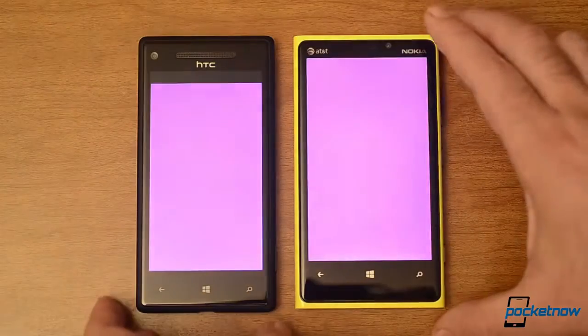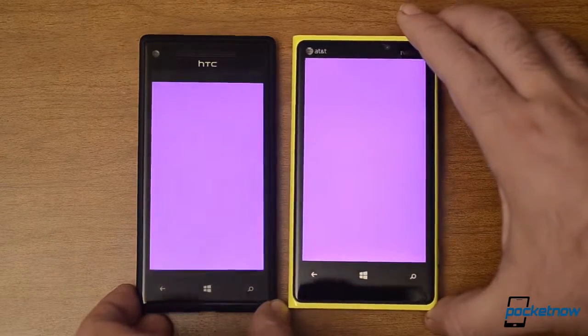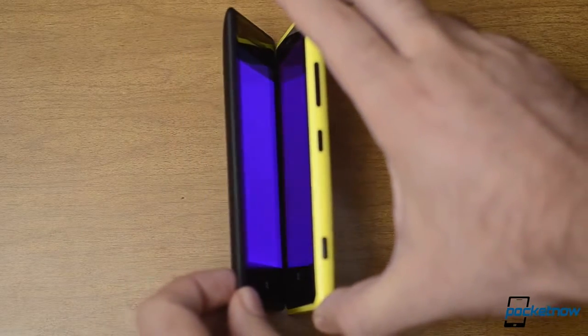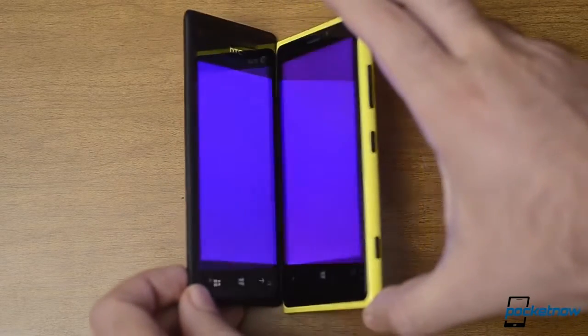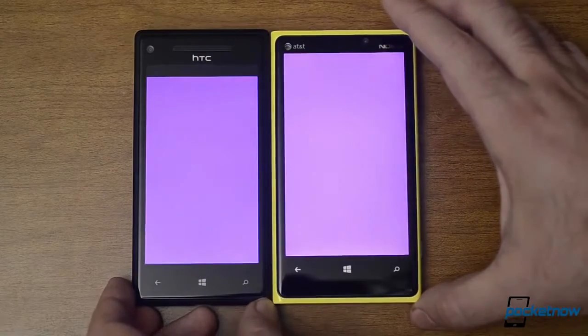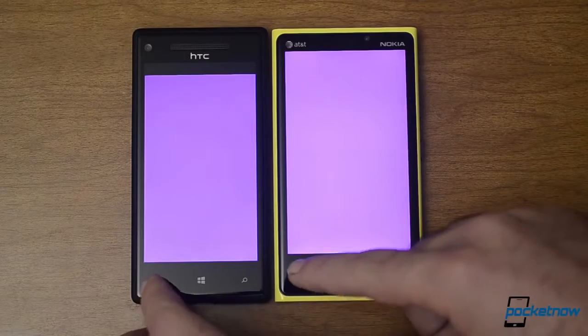Now let's do the display angle test. Pretty good — keeping the color consistent there. So both displays are running very nicely.